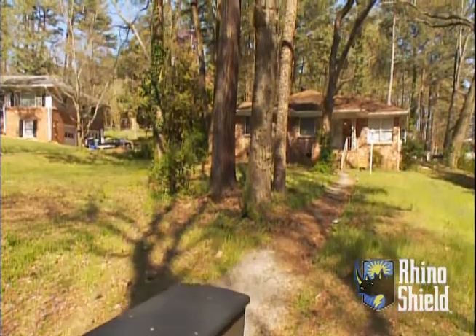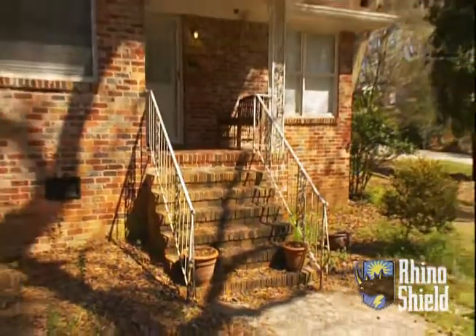Our homeowners association does what's called the Yard of the Month. We for some reason have never been nominated. It's kind of shabby looking. Shabby without the chic, definitely.